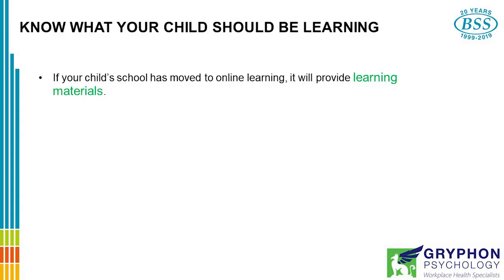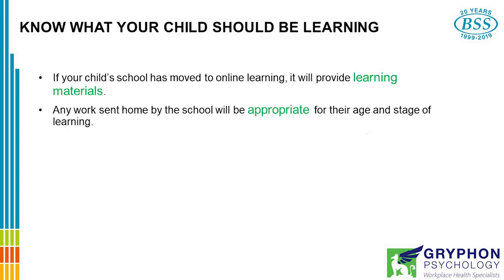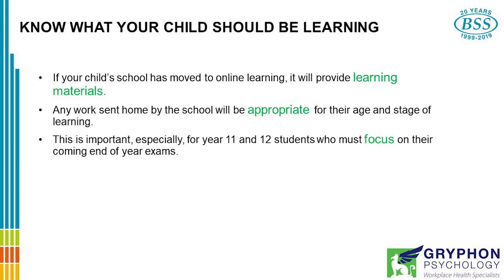It's important that you know what your child should be learning. If your child's school has moved to online learning, it will provide learning materials. Any work sent home by the school will be appropriate for their age and their stage of learning. This is especially important for Year 11 and 12 students who will have to focus on their coming end of year exams.